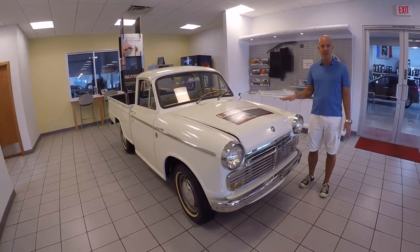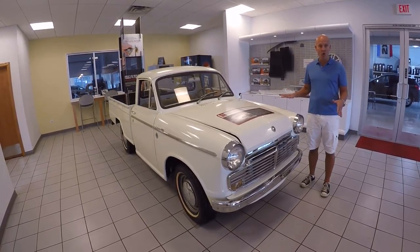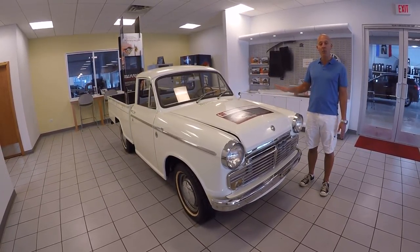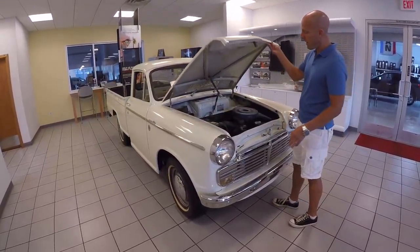So the 360 came in four different body styles. This would be kind of the base model pickup truck that came with or without a rear bed. We'll take a look around — we'll start by popping the hood.